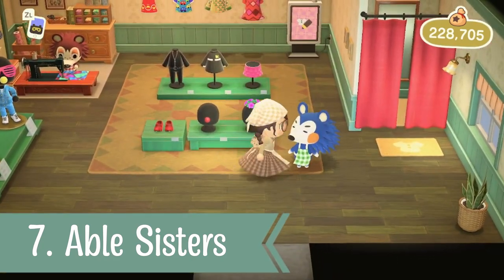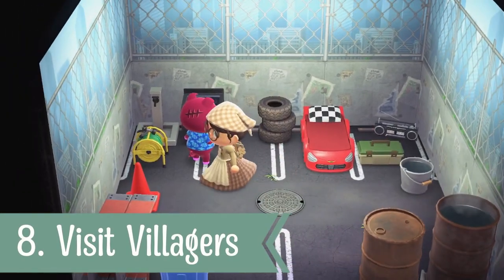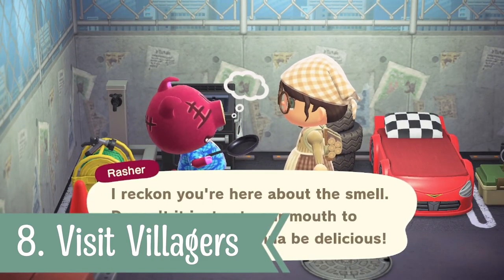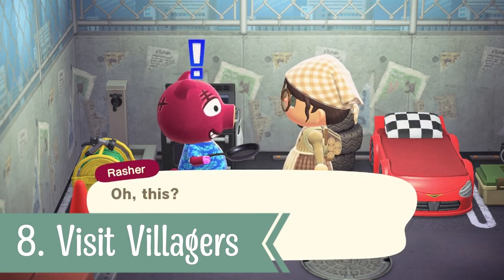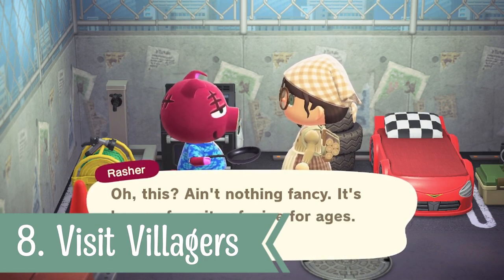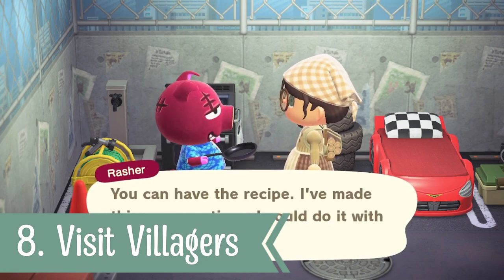For number eight, it's worthwhile visiting your villagers. Just like with crafting, they can give you new DIYs, but if your villager is cooking up a storm in their house they may give you a new recipe. Look at Rasha here with his frying pan — I don't think you cook carrot juice in a frying pan, but thank you nonetheless for the new recipe!